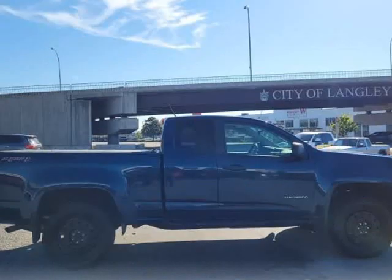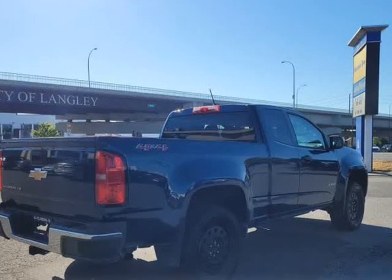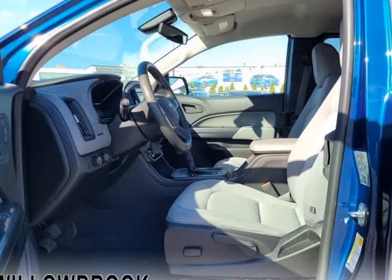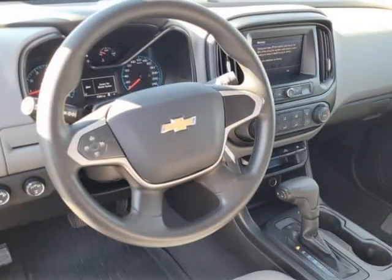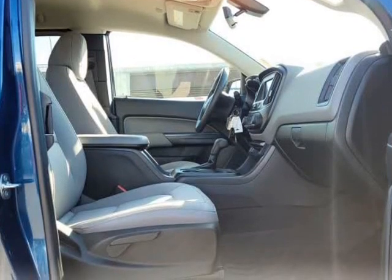This Chevrolet Colorado offers a new take on the mid-size pickup truck. With its combination of rugged good looks, advanced technology, capable towing ability, and fuel-efficient engine, the Colorado is the truck that helps you push every boundary and accept any challenge. From tackling urban streets to driving off the beaten path, this pickup is definitely worth the first, second, and third look.